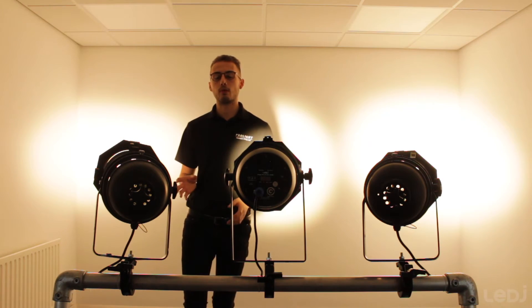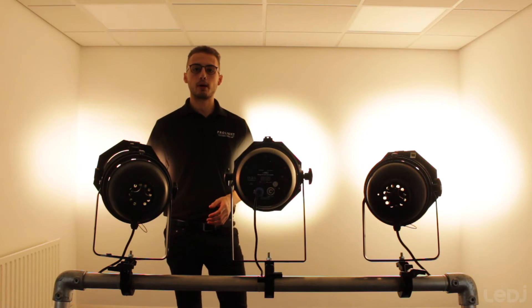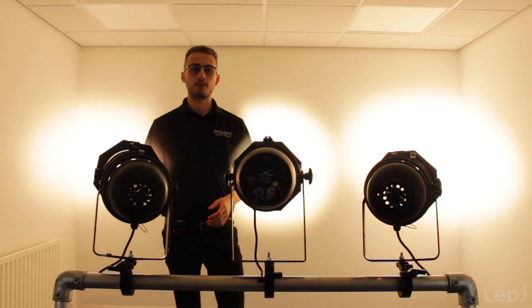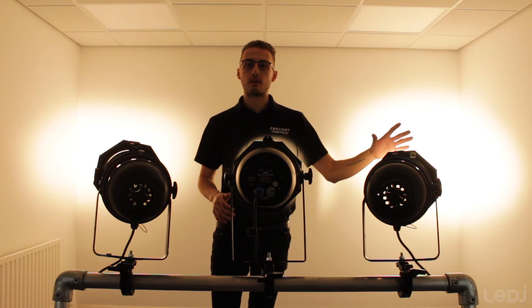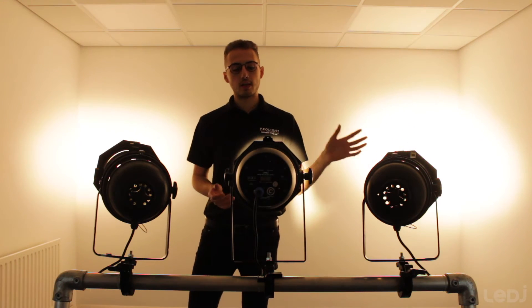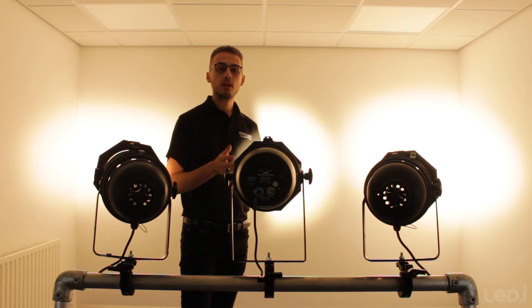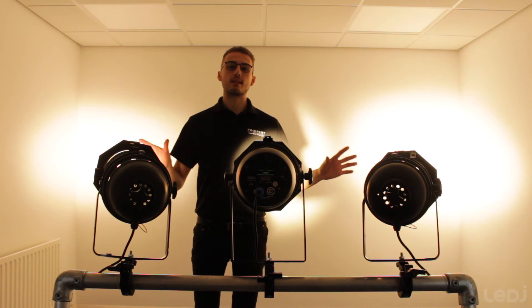If we look at the first fixture we tested, the 500 watt PAR, we received about 9,000 lux. If we move on to the 1000 watt, we received about 19,000 — so about double the brightness. If we move then on to our CZ100 PAR in the middle, we got about 13,000 lux from this, which sits nicely between the two.